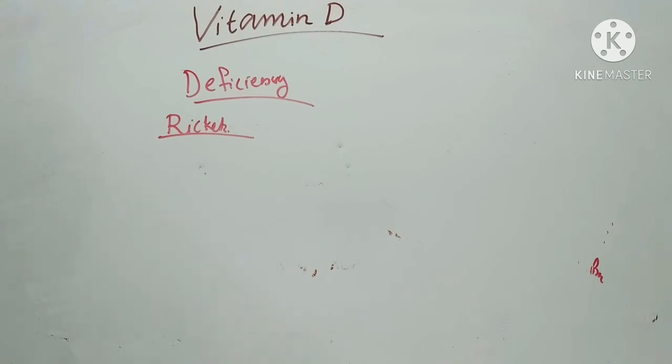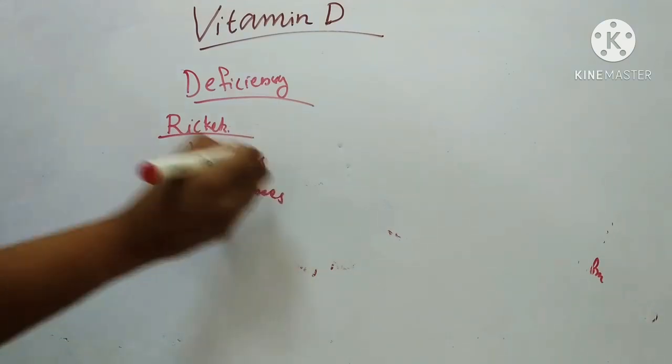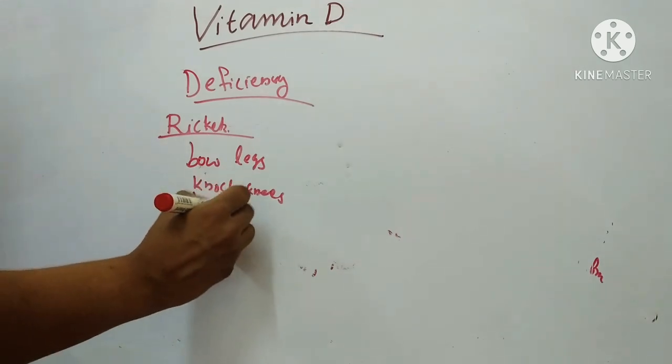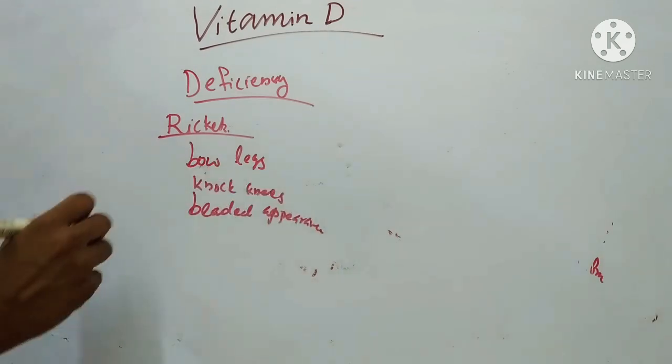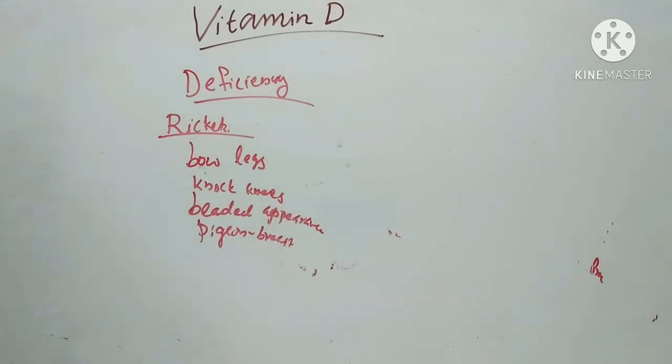The cartilage cells do not regenerate and ends of long bones become bulky and soft. Bone mineral may be reabsorbed from the shaft of long bones, making them soft. Bending of long bones gives rise to deformities such as bowlegs and knock-knees. The ankles, knees, wrists, and elbows are swollen due to swelling of epiphyseal cartilages. Ribs give a beaded appearance and the chest gives a pigeon breast appearance. Teeth erupt late and are deformed.